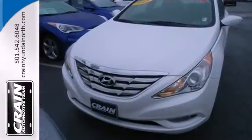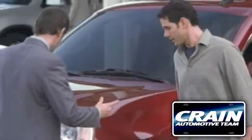Come on in today and see it for yourself. Visit us anytime at craneteam.com.